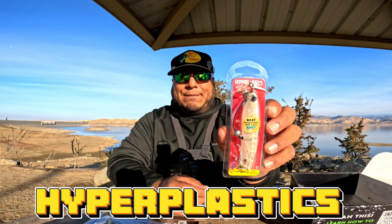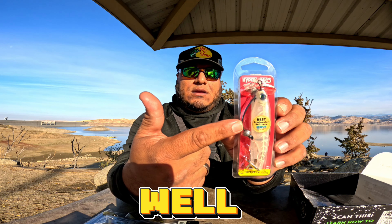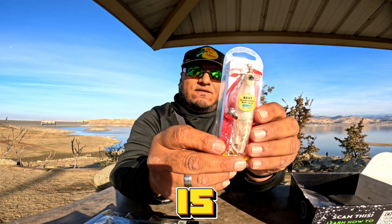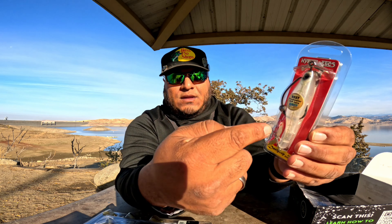We also have this beautiful Dart Prop from Hyper Plastics here. We've tried their Dart Spin as well and it caught us fish. This is a very interesting lure — it has a prop at the front and then it also has a prop in the tail, plus a weighted hook for that beautiful diving action. This is gonna be juice right here, man.